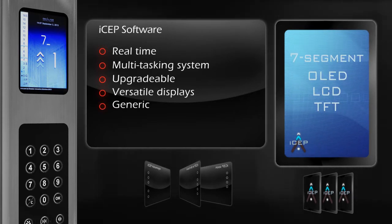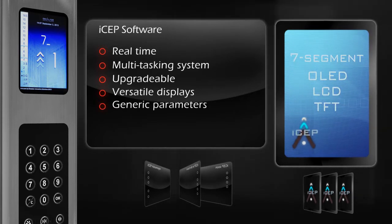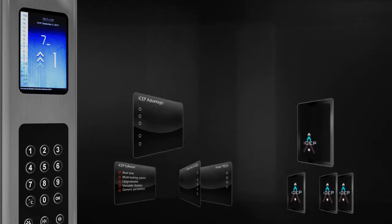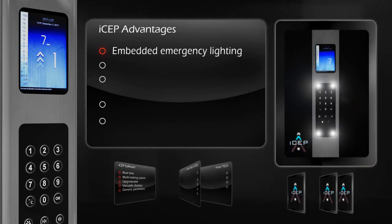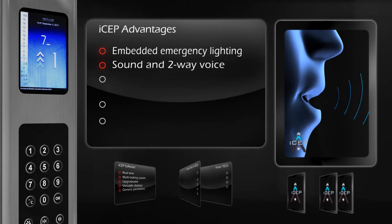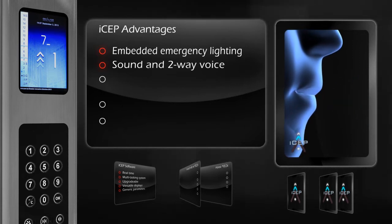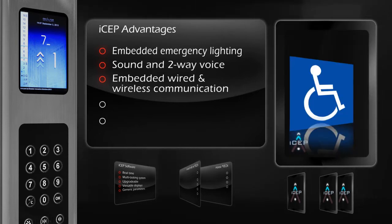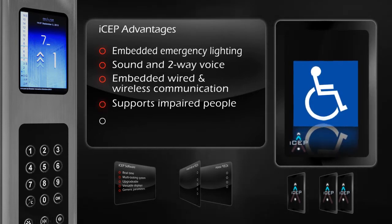ISEP's generic parameters can also be set differently for each elevator before installation or at a later stage. Standard ISEP features include built-in emergency lighting, capability for message announcement, music and two-way voice intercom, embedded wired and wireless communication, and special modifications for impaired persons.